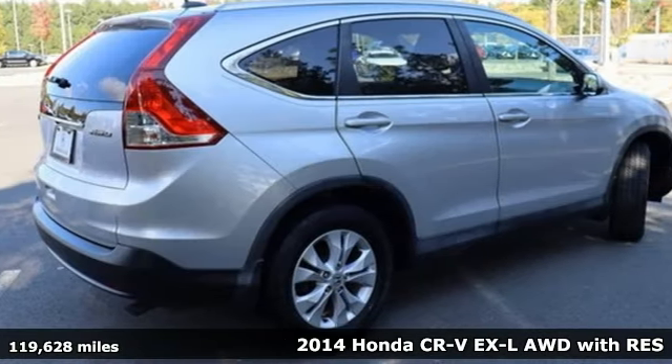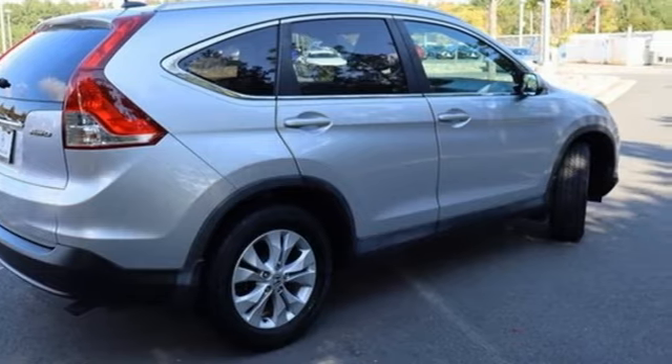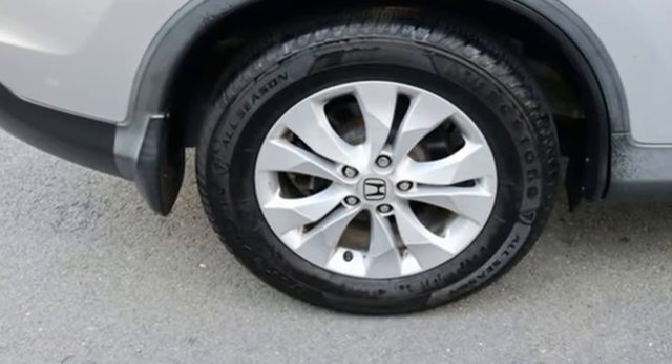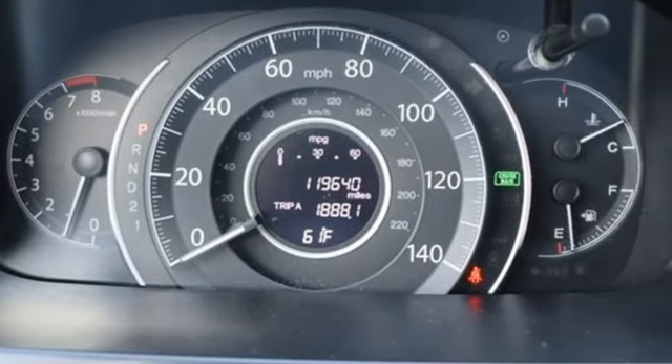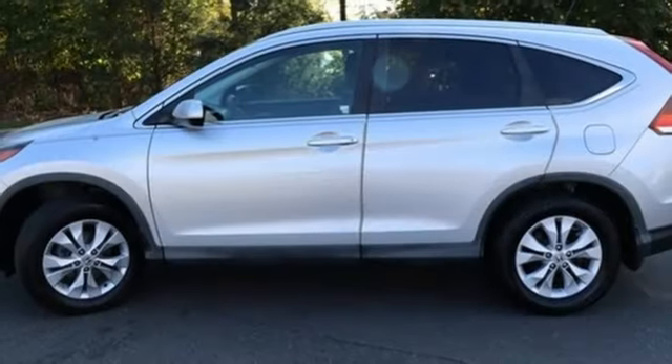It comes with all the amenities you need: inline four-cylinder engine, front heated leather bucket seats, external memory control, dual zone climate control, and Bluetooth hands-free link.